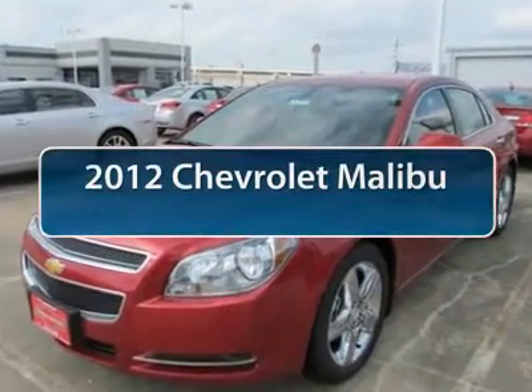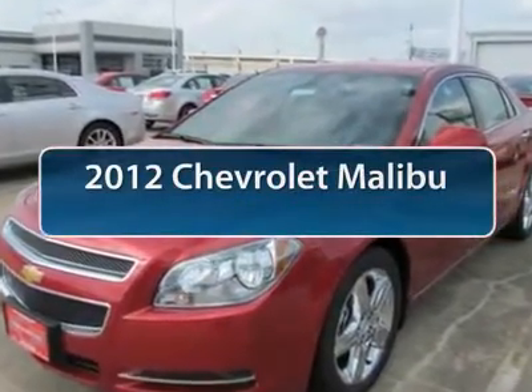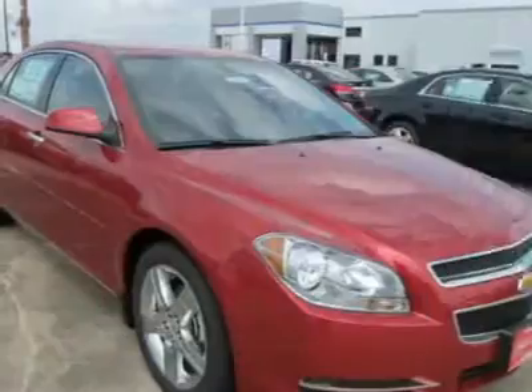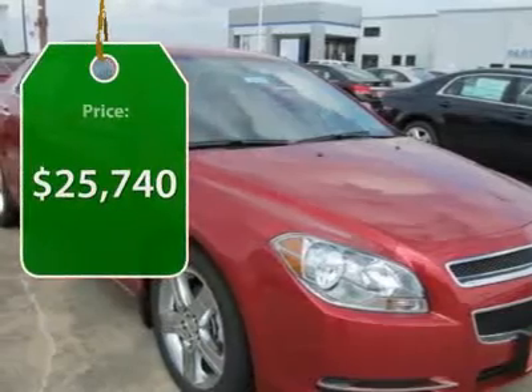The 2012 Chevy Malibu — a combination of performance and fuel economy. The Malibu is a great commuting car, and it's priced below $30,000.